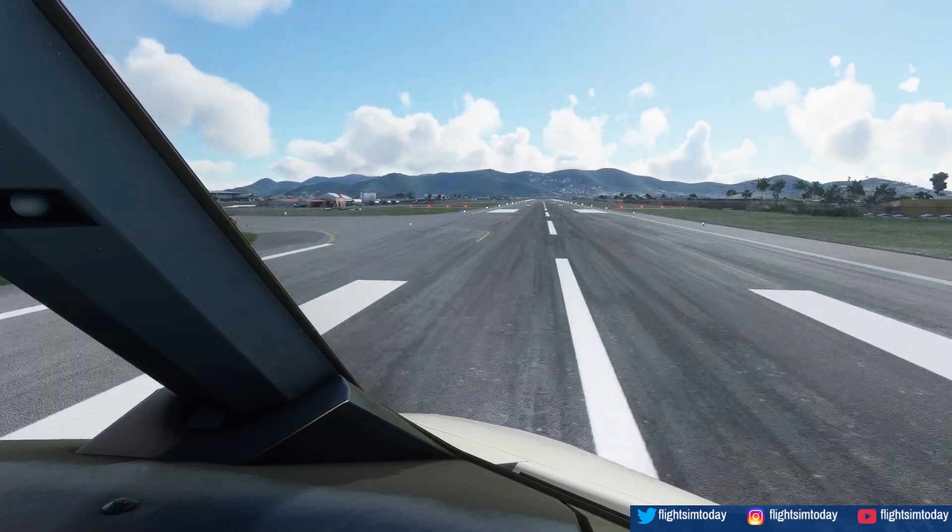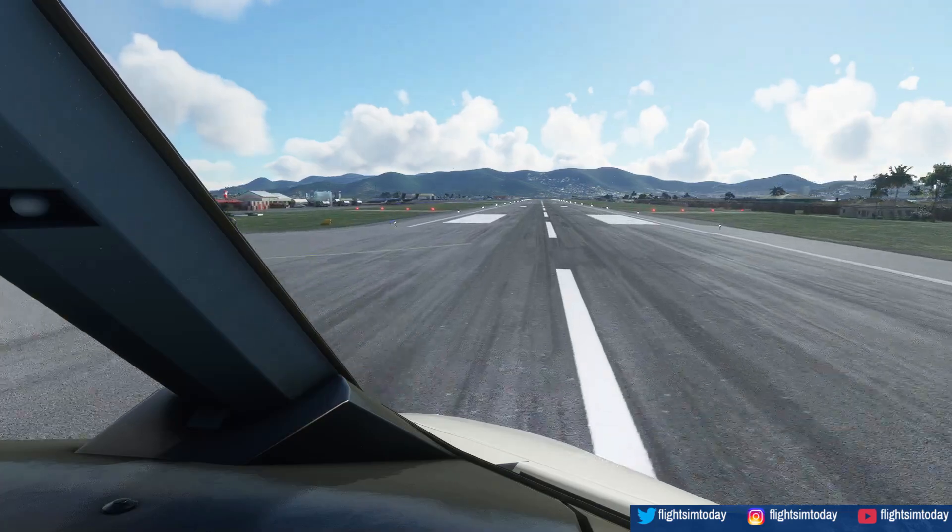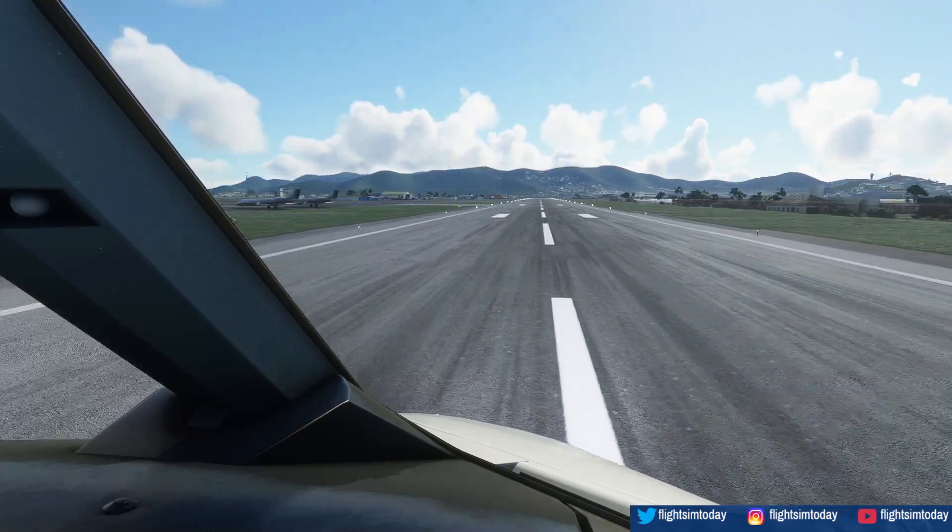Blackfin 28 Alpha, cleared to land, wind 110 at 11 knots. Clear to land. 100. Blackfin 28 Alpha.